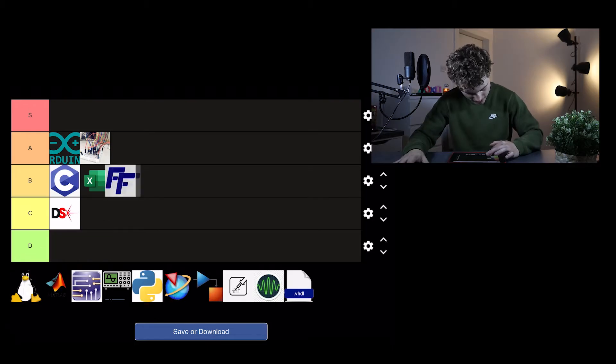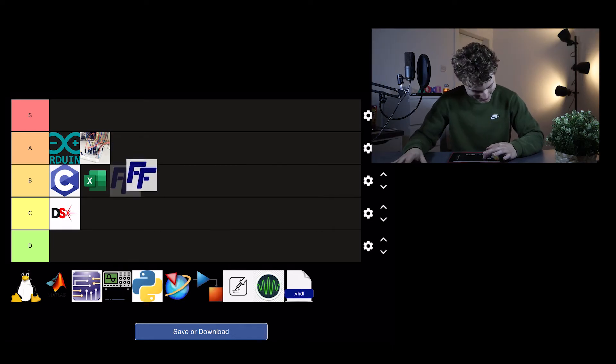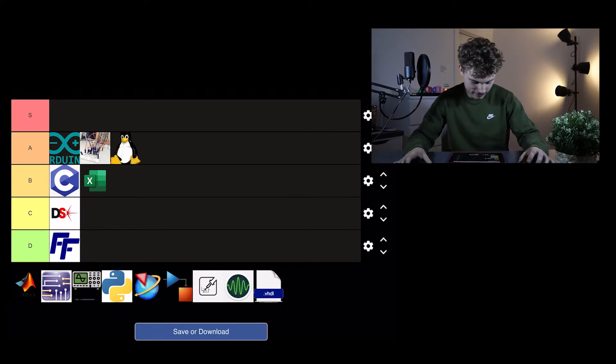Next is finite element analysis software. Straight up D tier — this thing is useless for electrical engineering. I don't know why they taught us this. They used it for electromagnetism modeling like magnets, which is kind of cool, but they shouldn't force us to download it. I got away with it by not touching it at all and it didn't affect me. I strongly suggest you avoid this — it's for mechanical or aerospace engineers, not electrical engineers.